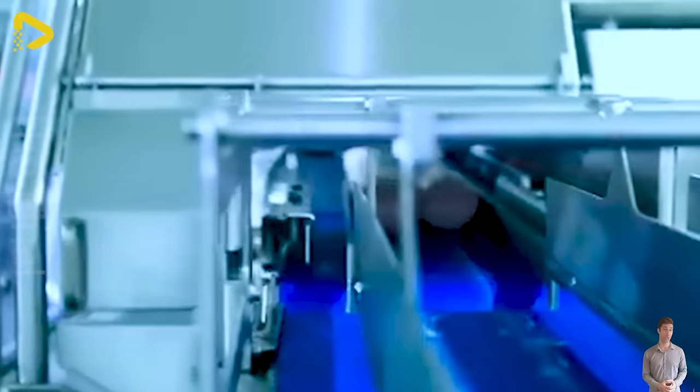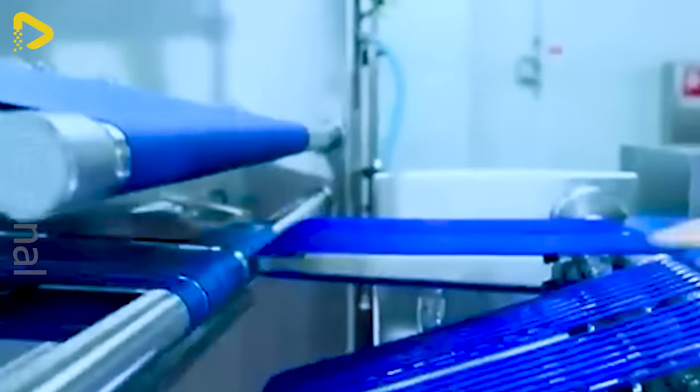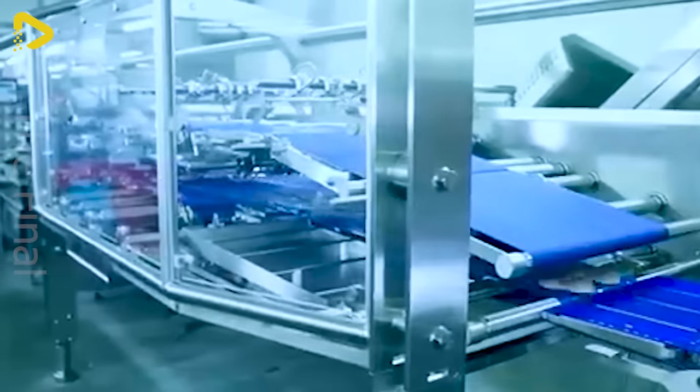The Weber 906 Slicer is a versatile gadget that can slice through various types of food including meat, cheese, and more. With sharp stainless steel blades and a powerful motor, this machine makes slicing quick and effortless.